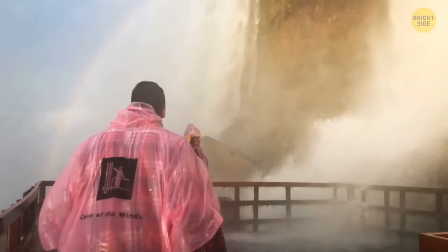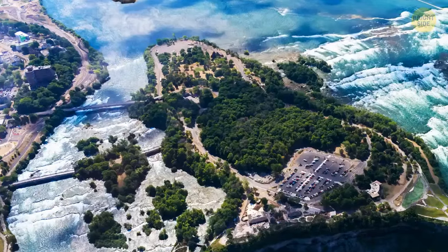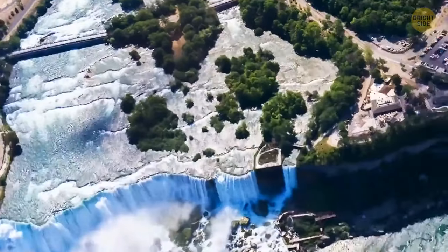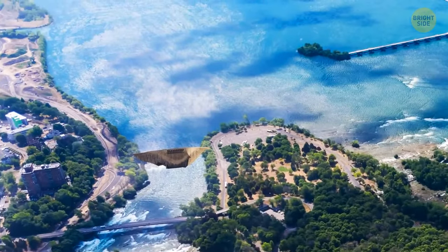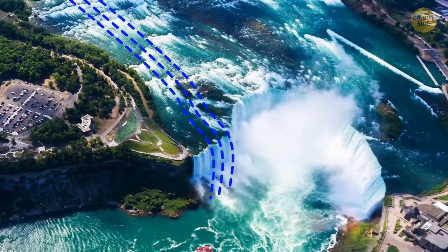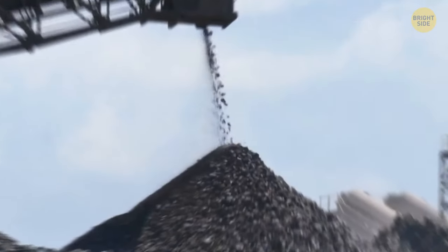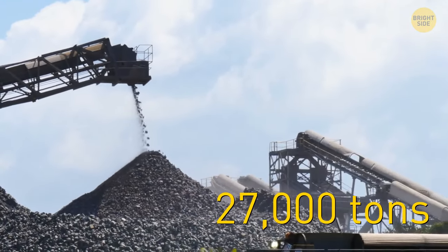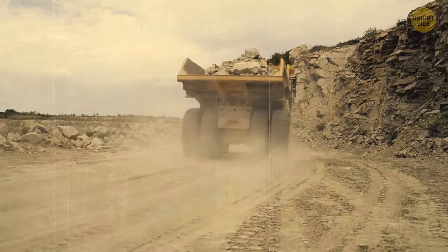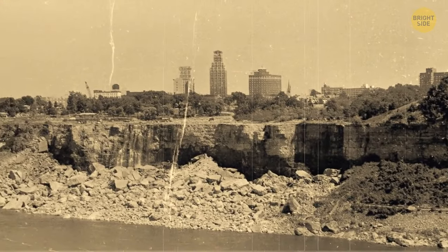Many didn't believe we could actually stop such insane amounts of water from flowing, but we did it. It took a 600-foot dam across the enormous Niagara River to really shut down these falls. They had to divert 60,000 gallons of water every second so that the remaining flow traveled over the biggest Horseshoe Falls. Over 27,000 tons of rock were used to construct that dam, and more than 1,000 trucks carried that rock in the hot summer of '69. On June 12, the American Falls stopped after their continuous flow for more than 12,000 years.